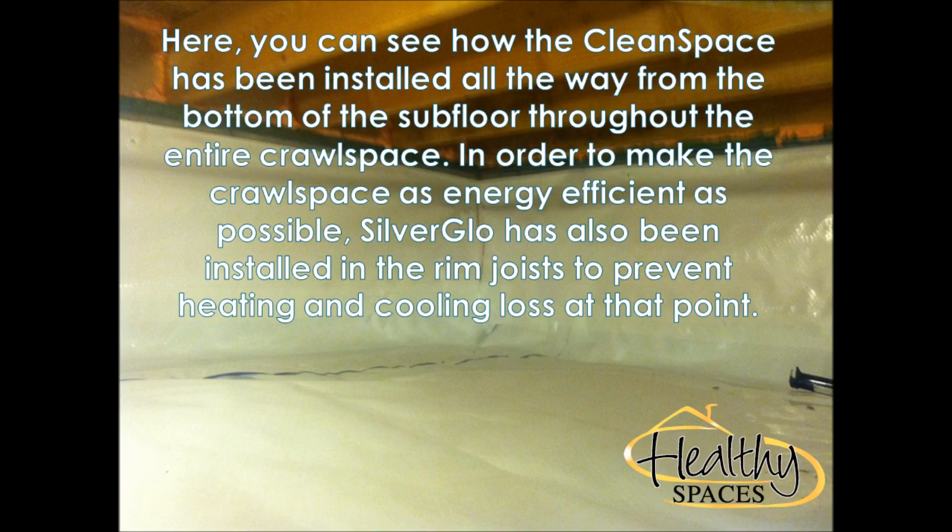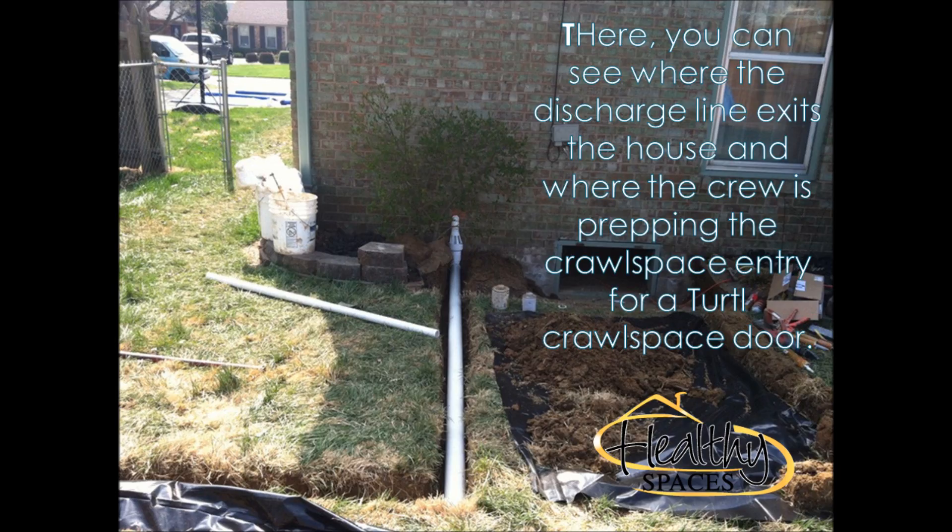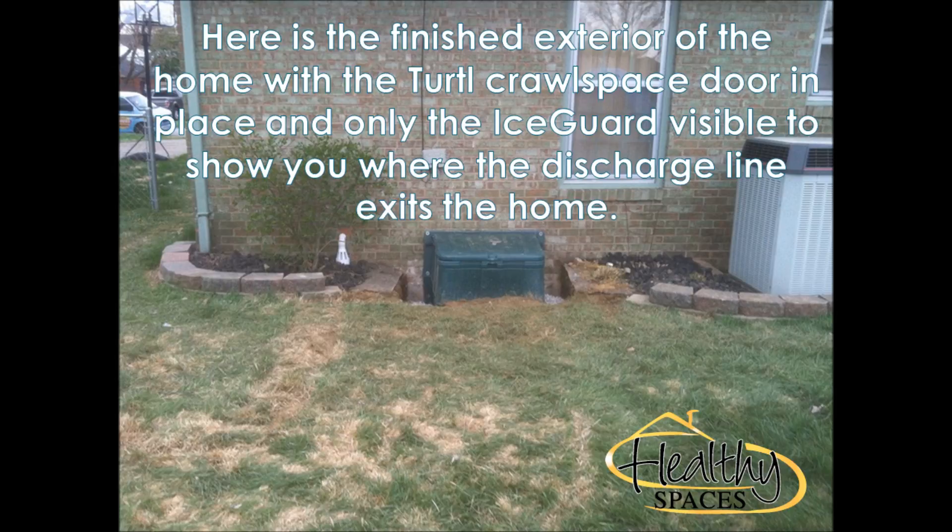He discussed several options with the homeowners regarding creating a more energy efficient crawl space, as well as reducing humidity. Ultimately, the homeowners elected to have CleanSpace installed over SilverGlow insulation, along with a SaniDry CX dehumidifier and a perimeter drain system tied to a Super Sump sump pump system with discharge line.